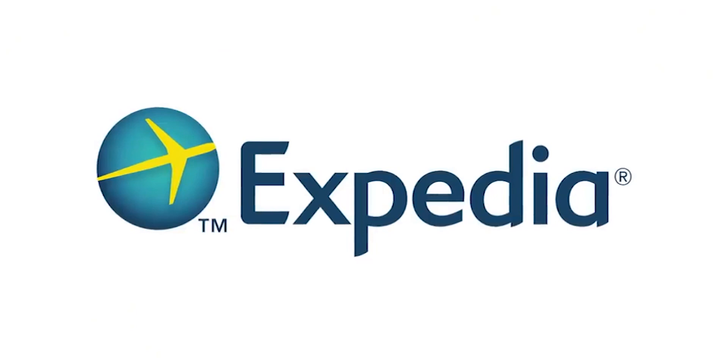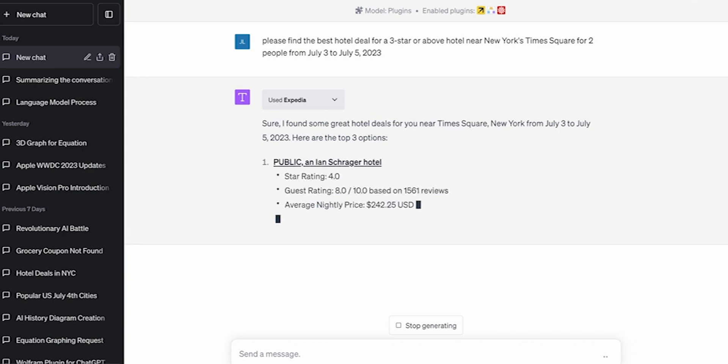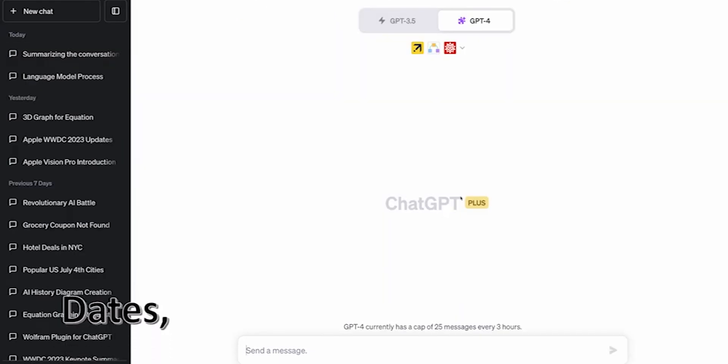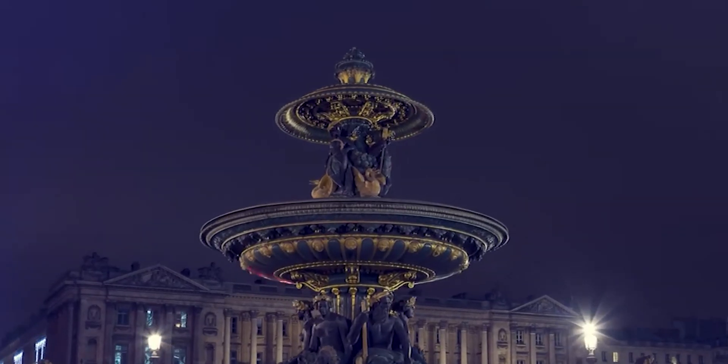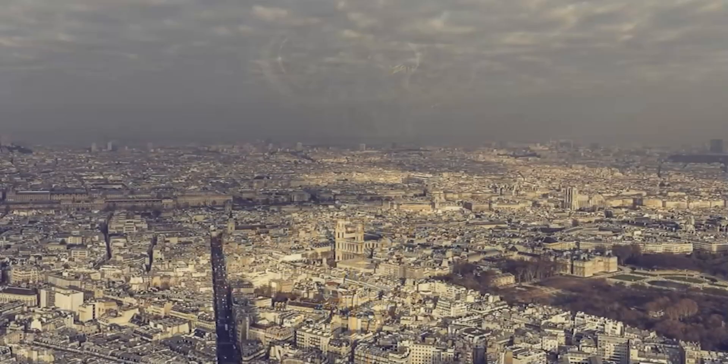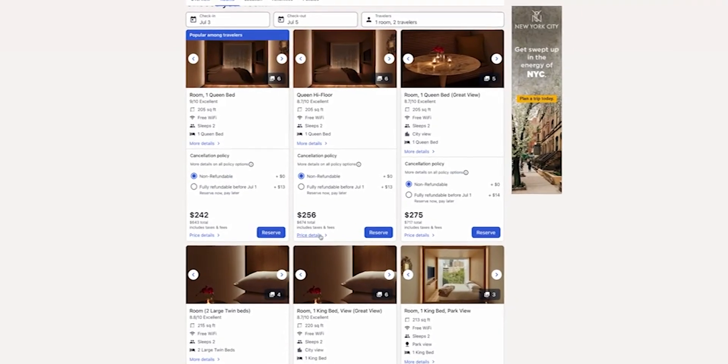Number 21: Expedia. The Expedia plugin allows you to use ChatGPT to plan your travel. It filters the results by destination, dates, and budget. For example, you could ask for a list of flights to Paris for next month, or a list of hotels in Rome that are under $200 per night.